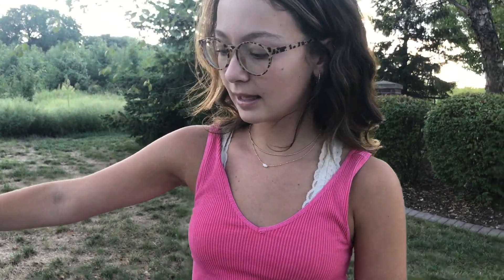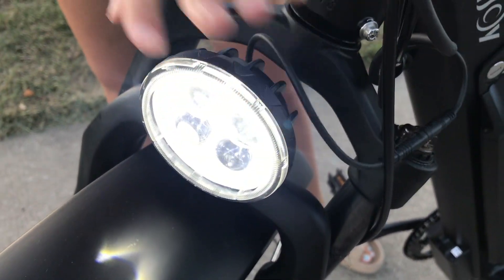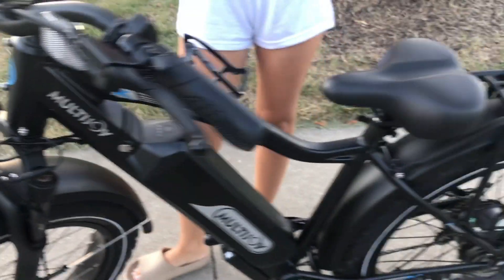I would definitely recommend this, and I'll show you me using it in just a second — it's very fun. You can also see there's a little light in the front if you ride it at night, or even just when it's sunset or something. So I definitely recommend it, and I'm going to show you me riding it.